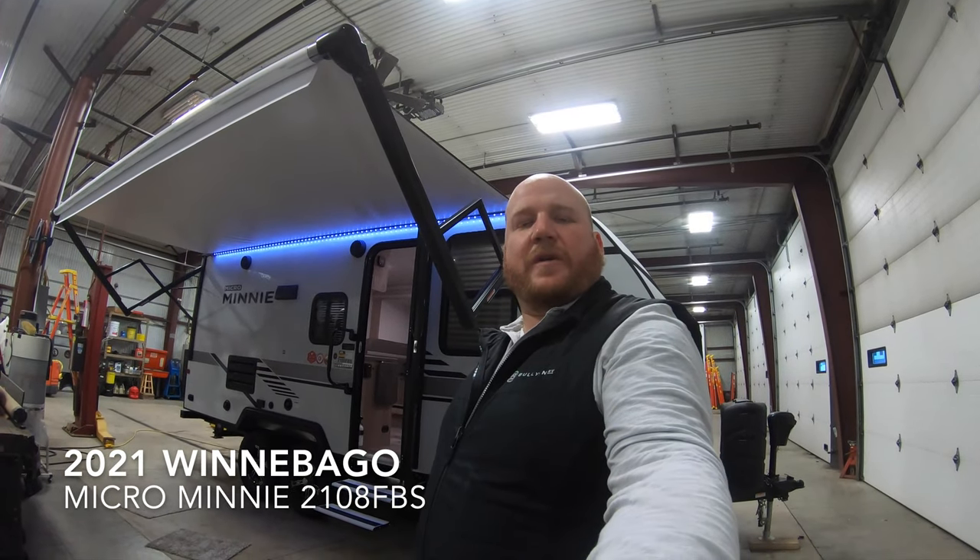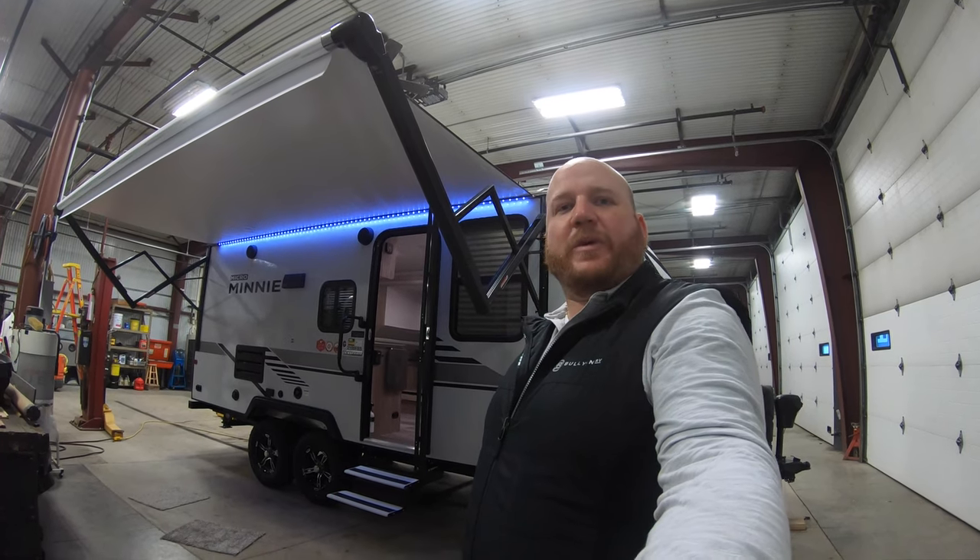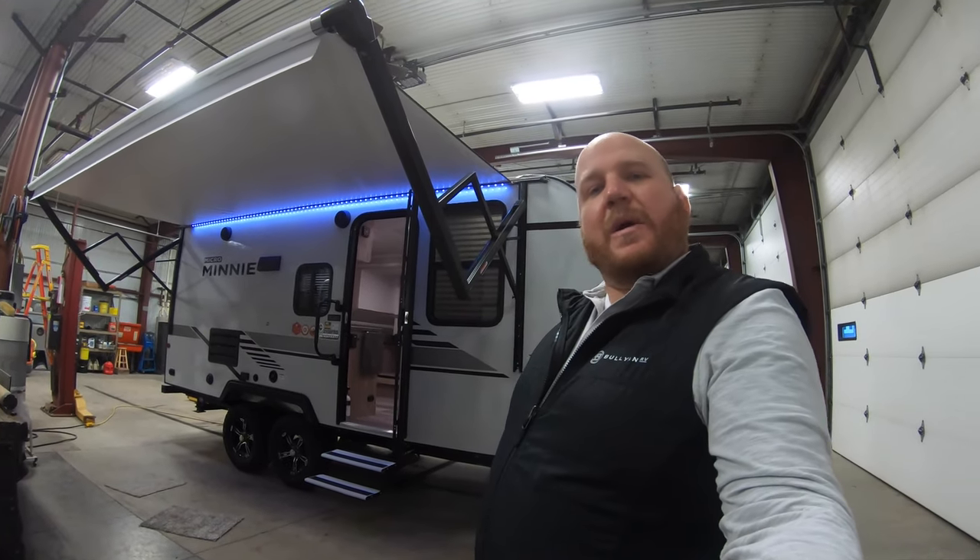Hey guys, Kyle Dimmon here at Pullian RV in Duluth, Minnesota. Today I have for you a Micro Minnie, the 21 OHFBS from Winnebago. We'll walk around the outside and then get you inside to see what you think.